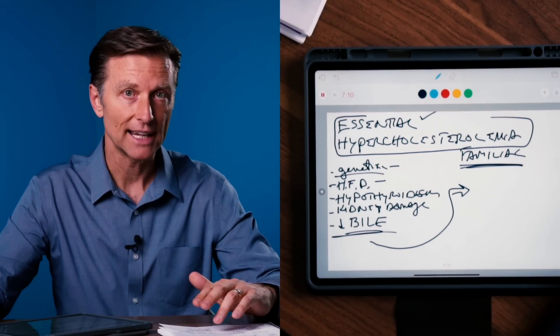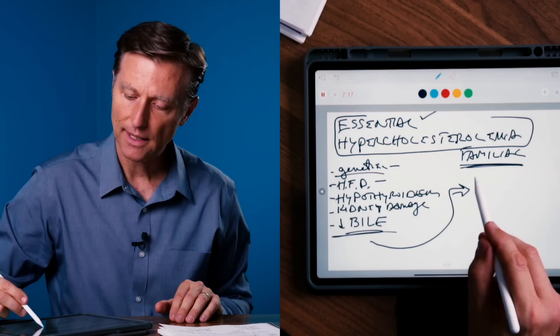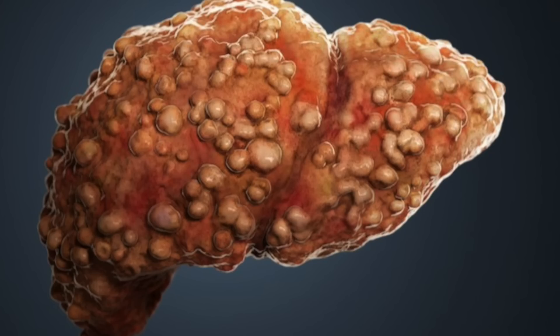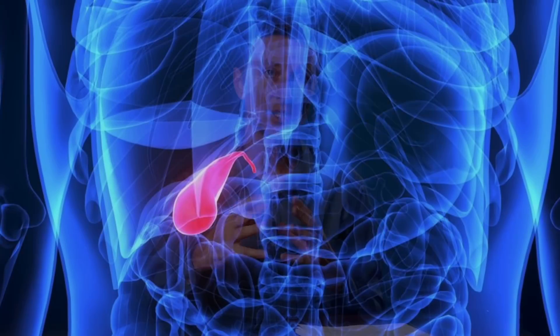What causes a deficiency in bile? Bile is very important — it breaks down fats, absorbs fat-soluble vitamins, lubricates the colon, and prevents SIBO in the small intestine. But it also plays a critical role in regulating cholesterol. The main cause of bile deficiency is liver damage — a fatty liver, an inflamed liver such as hepatitis, or a liver filled with fibrotic or scar tissue, which is called cirrhosis. Any of these conditions reduce liver function and therefore reduce bile production.